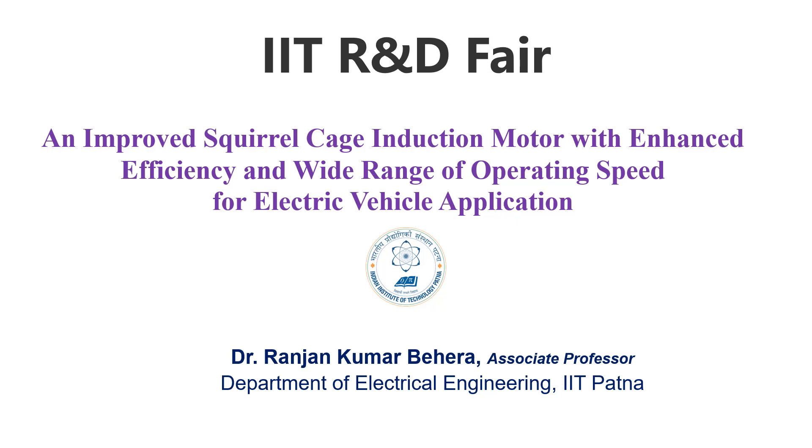Good morning. Today I will discuss a very innovative product: designing an improved squirrel cage induction motor with enhanced efficiency and wide speed range for electric vehicle applications.